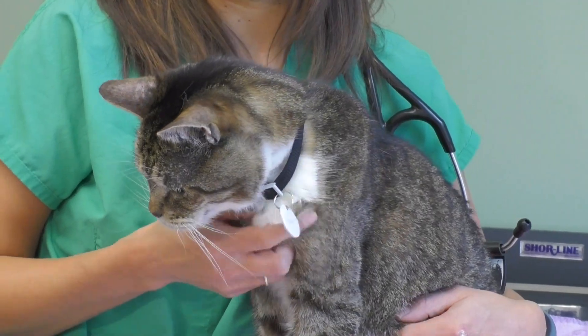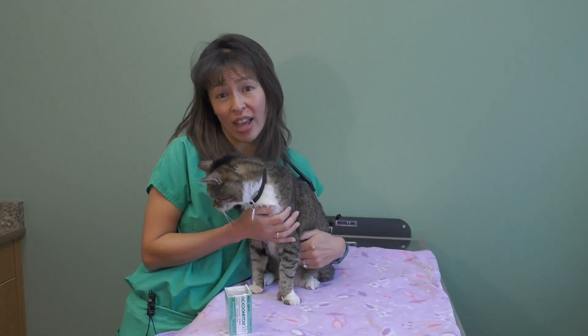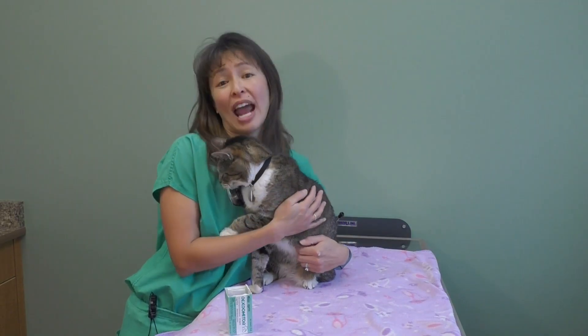You have to get straight to your veterinarian. When in doubt, always call your veterinarian, your emergency veterinarian, or the ASPCA Animal Poison Control Center for life-saving advice if you're worried that your cat was poisoned.